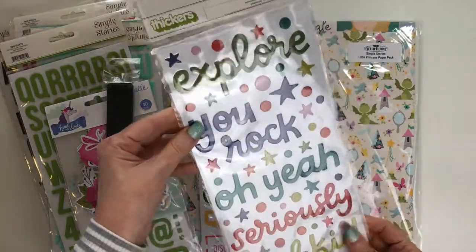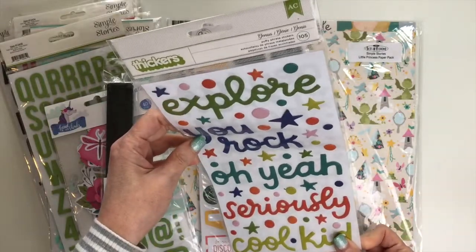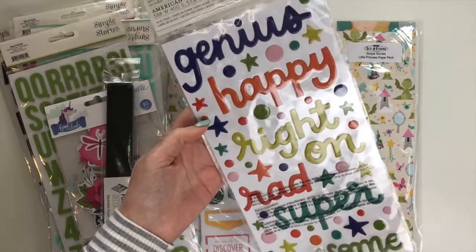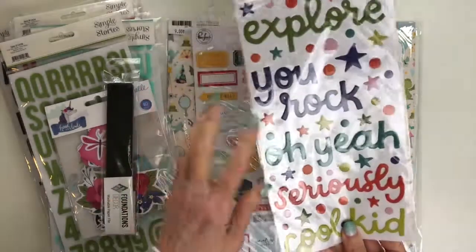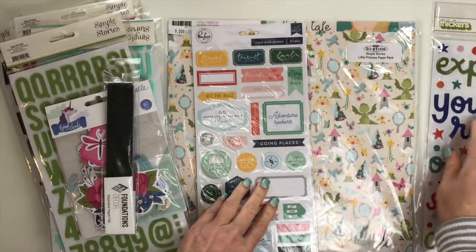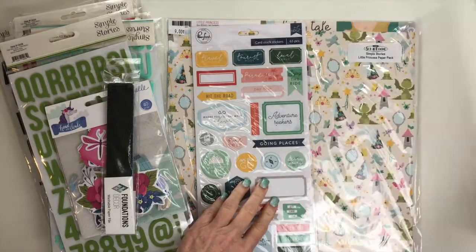These are some thicker phrases I've fallen in love with — super cute, perfect for little boys and guys. It's hard to find boy-themed products, so anytime I find something with that theme, I'm all over it.